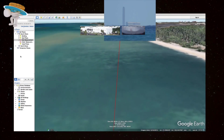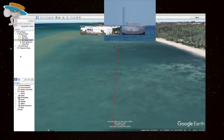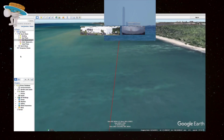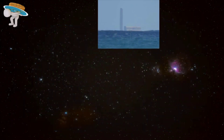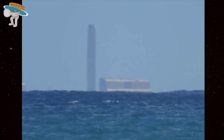Unless someone can find an inferior mirage in this image, or wants to claim that there was a 140-foot swell that day, I'm pretty sure this is the evidence flat earthers have been asking for. The exact locations where these photos were taken and that building are listed below. If anybody would like to double-check my math — I'm talking to you, Jaren — please do so. I welcome all comments and corrections.